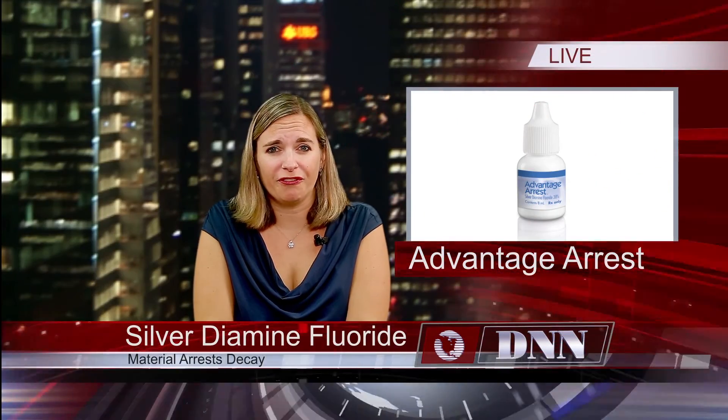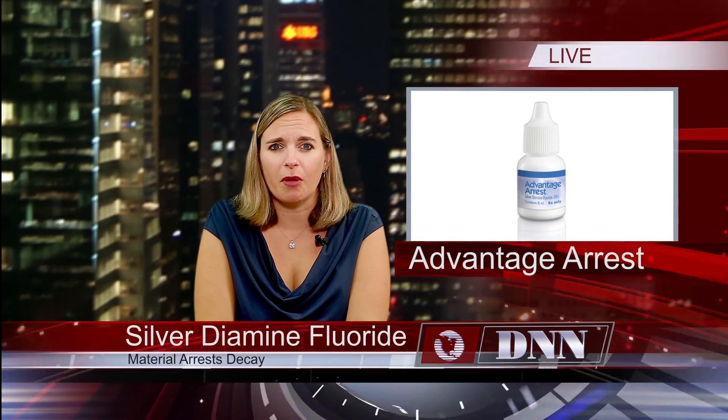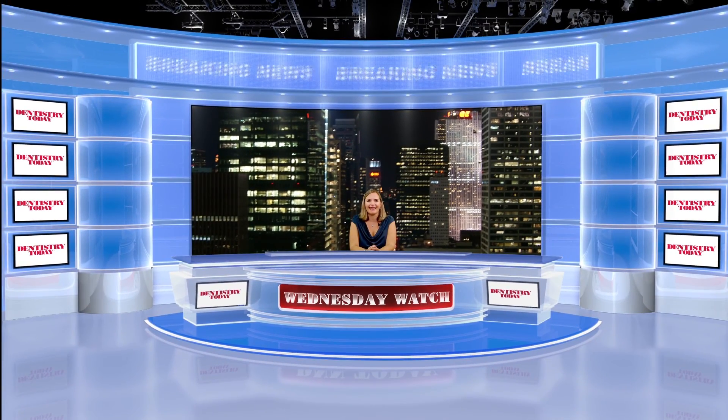Thank you for this wonderful information, Judy. For our viewers, if you'd like to find out more, you can visit the manufacturer's website at elevateoralcare.com. Thanks for checking out the Wednesday Watch. Stay tuned next week with more from Dentistry Today and DNN.